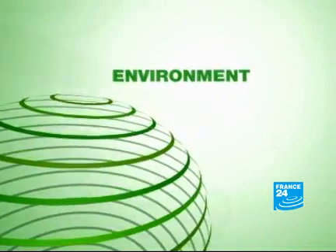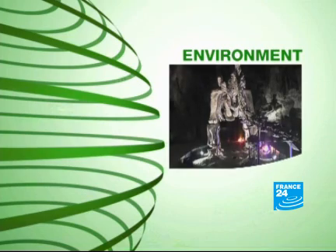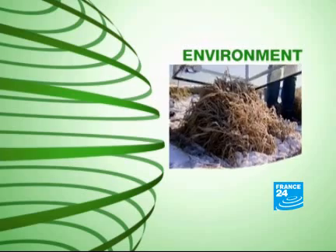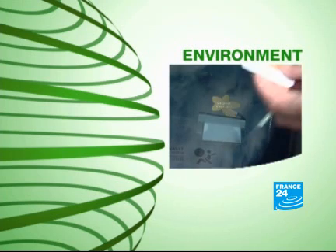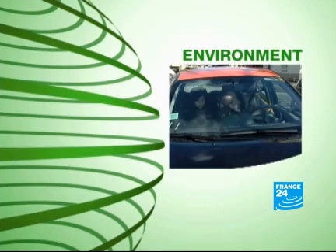This week the Environment Programme will be visiting Slovenia and discovering a cave full of dinosaurs. Then we'll be going to the north of Germany where some scientists are trying to understand how boglands absorb or emit CO2. And finally, back in France, we'll be taking a look at a series of original and promising ideas.